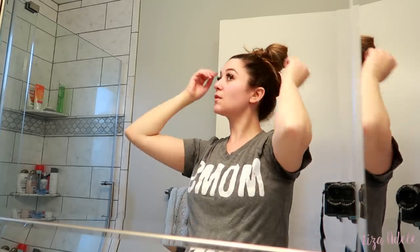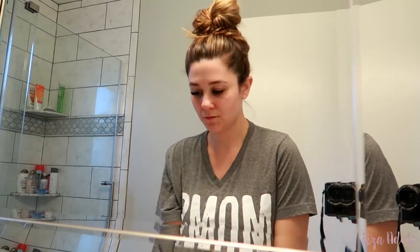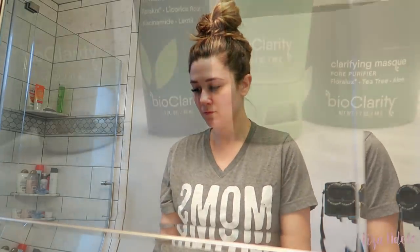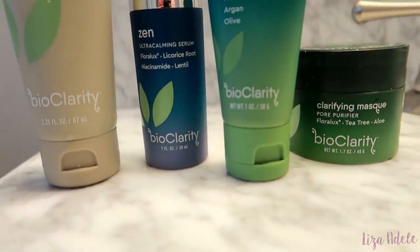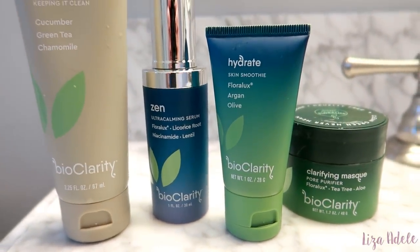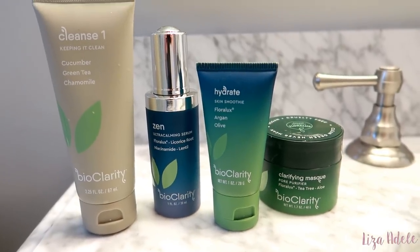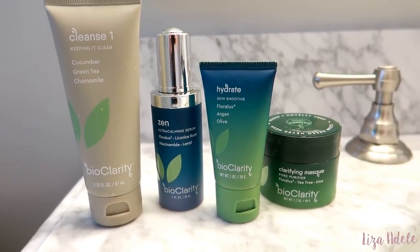Today's sponsor is BioClarity, which is my holy grail skincare. You guys always ask me how I keep my skin so clear, so I wanted to share it with you. I use BioClarity religiously. It is the only thing that has worked for my skin and completely cleared it up, made it evenly toned, and taken the redness away. The new skincare routine I've been using by them is called the Ultra Calming Routine, and it's got three easy steps.